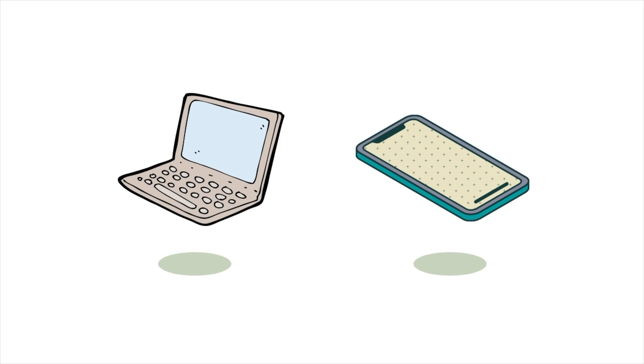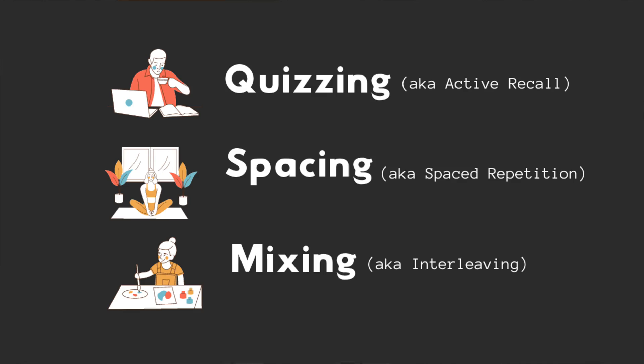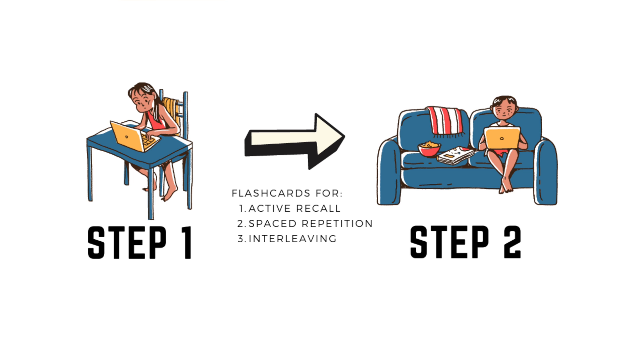Laptop versus iPad — it's kind of up to you, but the more important question is what are you going to do with those notes after lecture? How do you transition to step two, where you have to study your notes and commit them to memory? If you've seen our other videos, the best study strategies according to science are quizzing, spacing, and mixing it up. And the best way to use these strategies is through flashcards. The problem with flashcards is that making them can take up a lot of time, but flashcards are just so powerful that you'd have to suck it up and do it anyway.